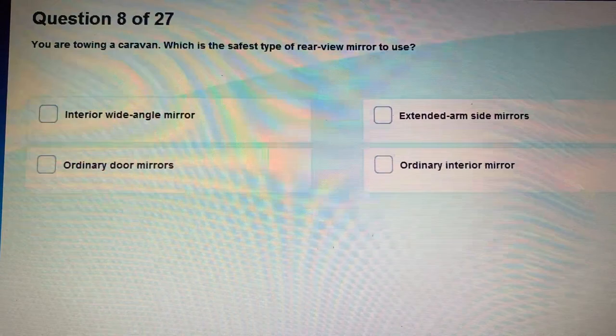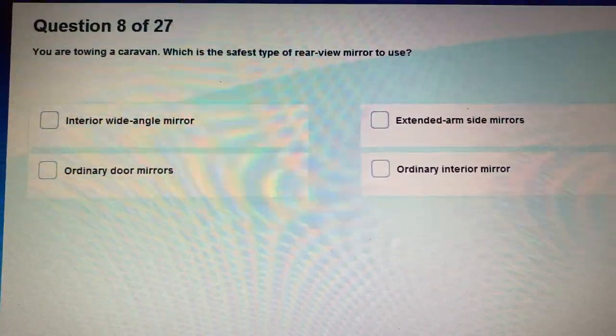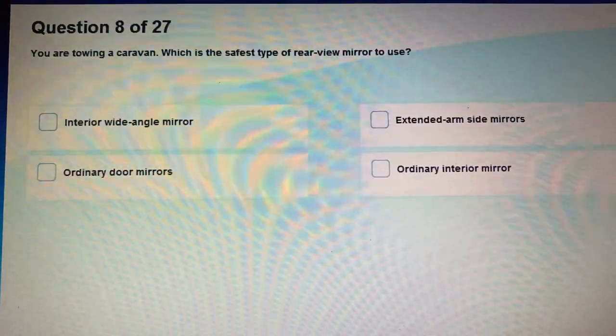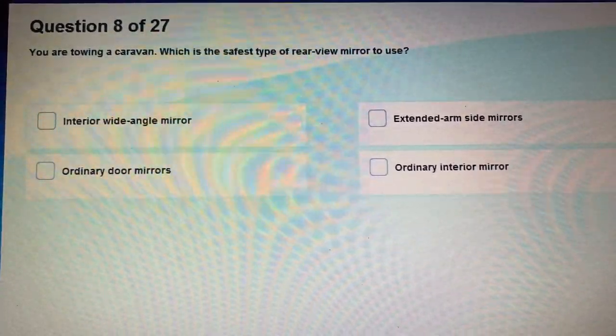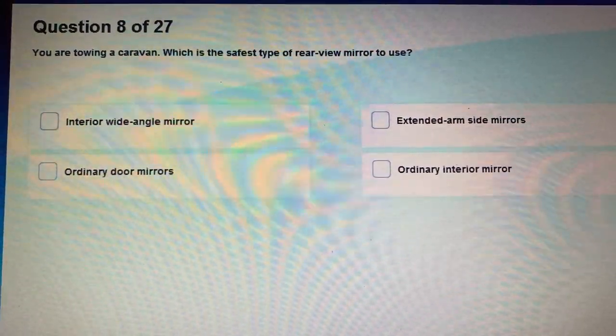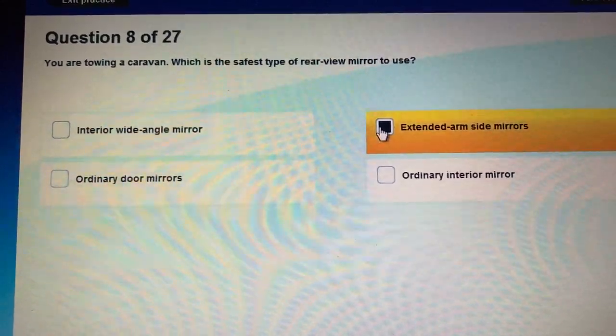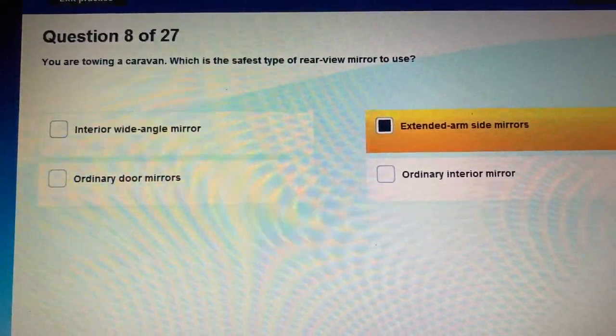Question 8: You are towing a caravan. Which is the safest type of rear view mirror to use? You will have to buy extended arm side mirrors.